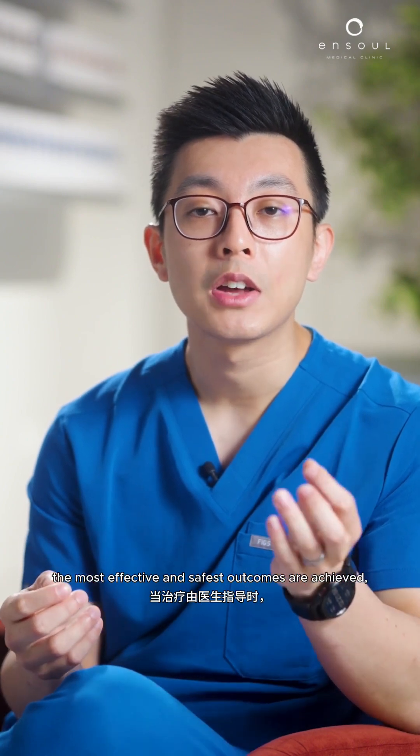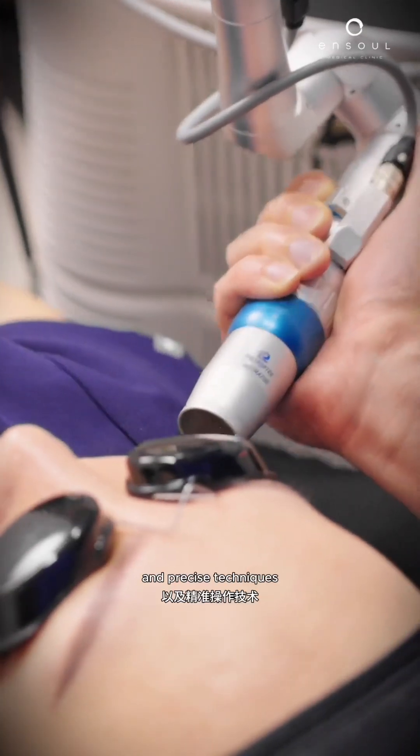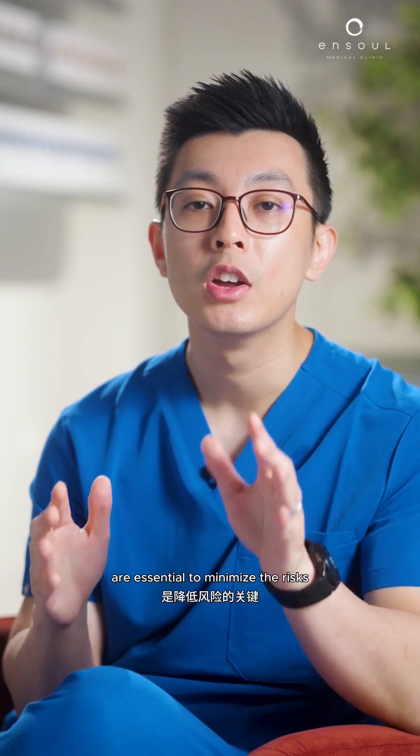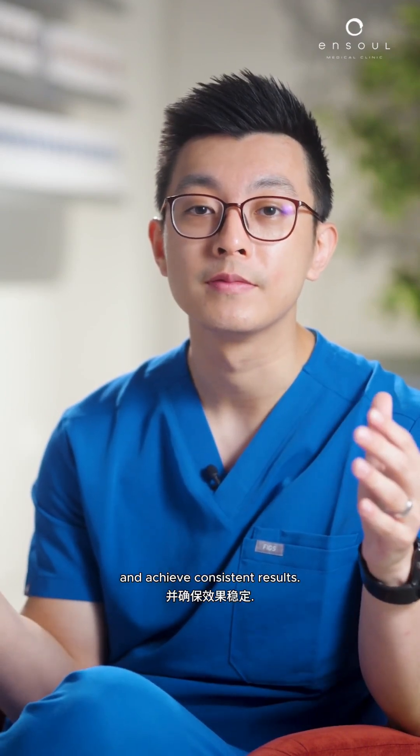Last but definitely not least, the most effective and safest outcomes are achieved when treatments are directed by a doctor experienced in laser. Proper device selection, individualized settings, and precise techniques are essential to minimize risk and achieve consistent results.